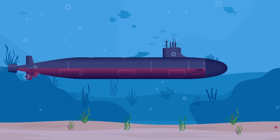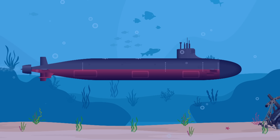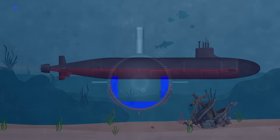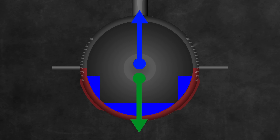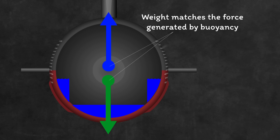When you're deep enough, you need to be neutrally buoyant — the submarine should weigh the same as the water it displaces, so that it neither floats nor sinks. You just pump out a little ballast water using compressed air from cylinders. Done precisely enough, you can make the submarine weigh the exact same as the water it displaces, making it neutrally buoyant.